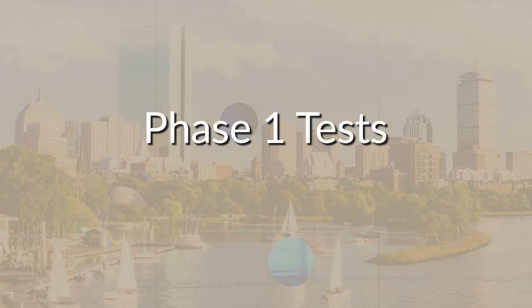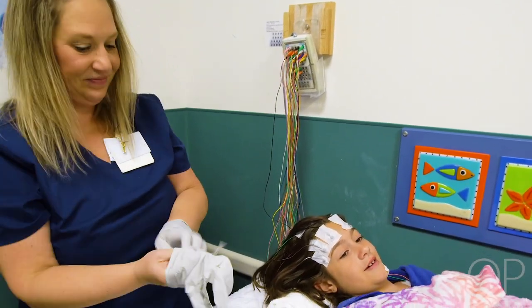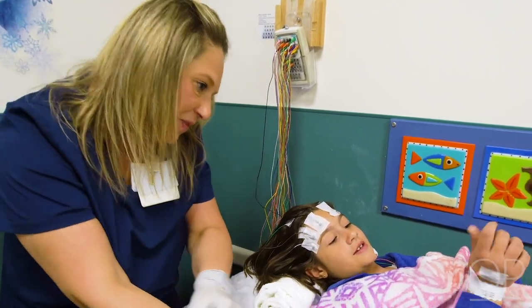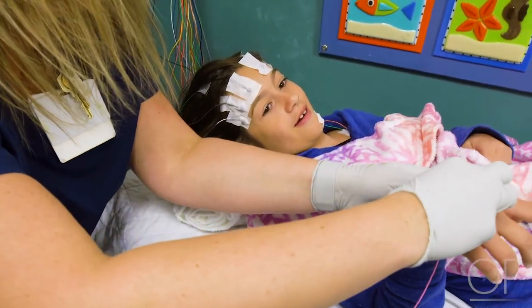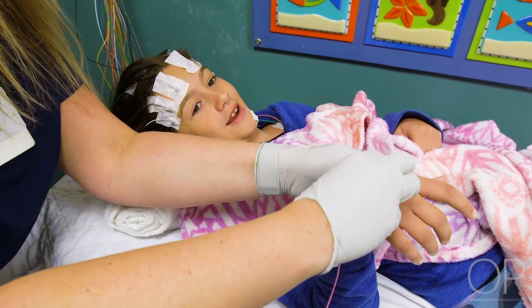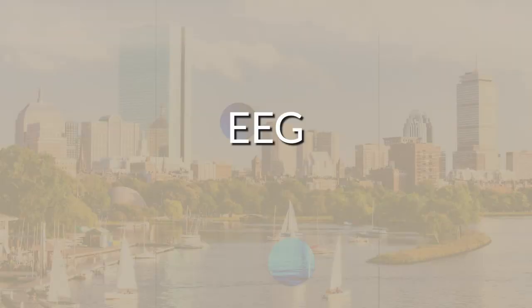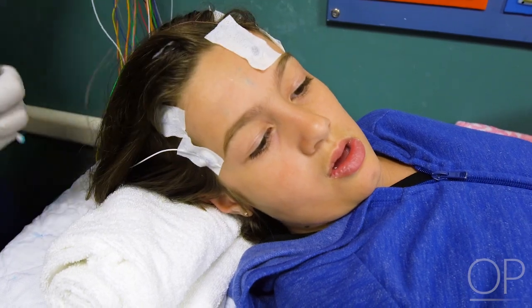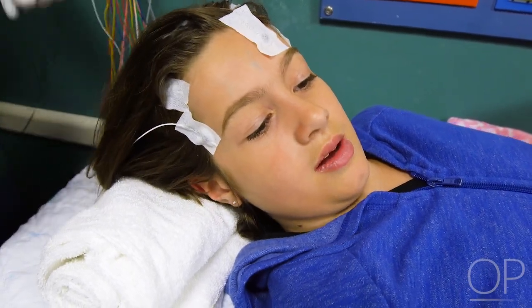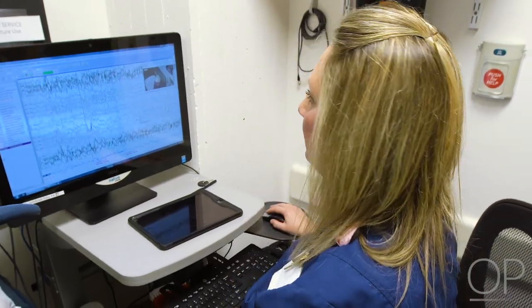Phase one tests. There are several tests that may be performed during your hospital stay. None of these tests will hurt and not every child needs to have every test. We will review them all briefly and you can discuss with your child's neurologist about any additional questions. EEG: The most important test is the EEG or brainwave study that all patients will have. This helps us to understand more about the seizures and what part of the brain they are coming from.